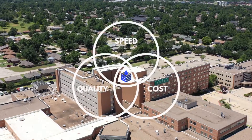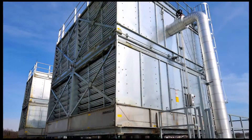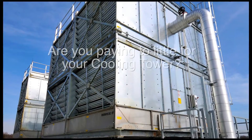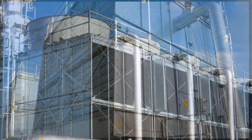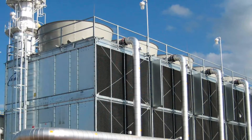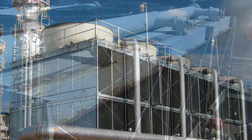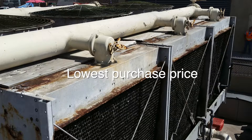Everyone has heard the saying, you get what you pay for. This adage could not ring truer in the cooling tower industry. Are you paying too little for your cooling tower? Cooling towers are considered a commodity product, with manufacturers making essentially the same product. This commodity mentality drives manufacturers to be the lowest purchase price.